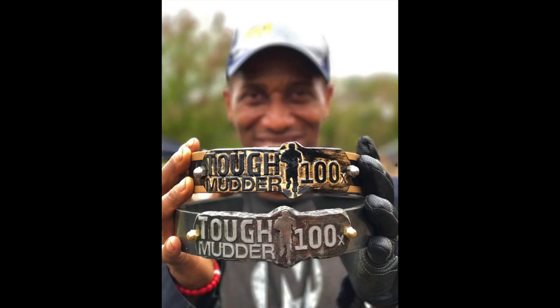Then you get to pick up however many you've done. There's two to four and five to seven. Here's the 10x, which I'm currently at, and after that there's 25x and 50x, and of course the massive metal thing you get if it's 100.